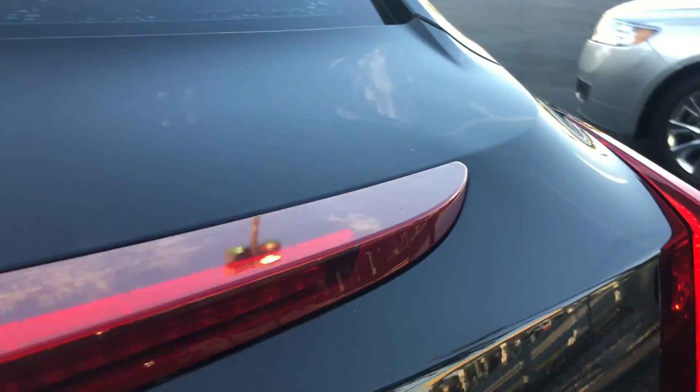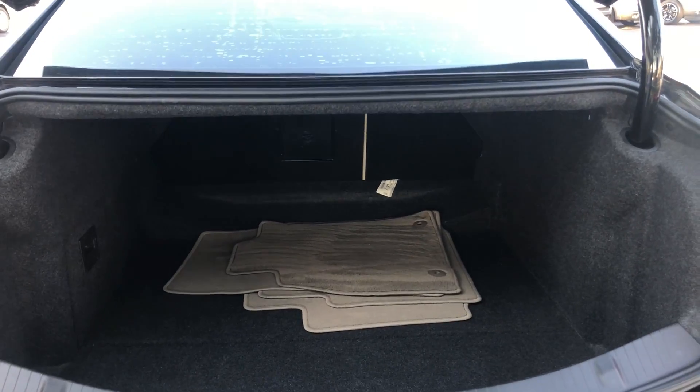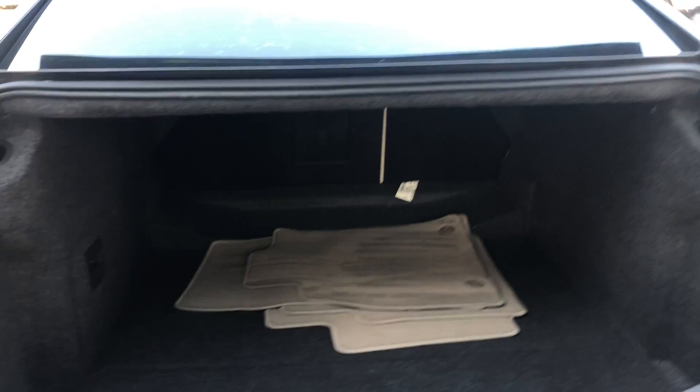Let us look at the rear seat. The vehicle rides on aluminum wheels and has backup sensors. It also features a large trunk, and the rear seat folds down for additional storage.